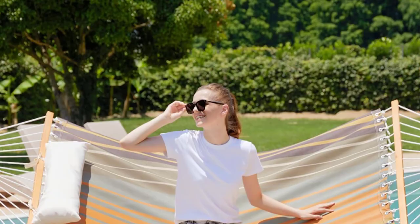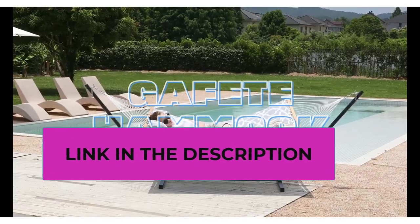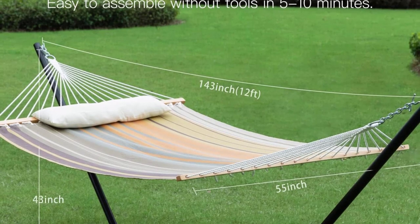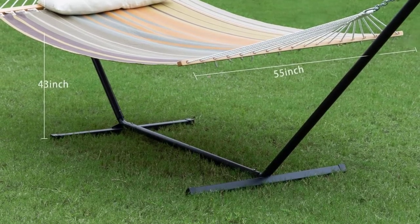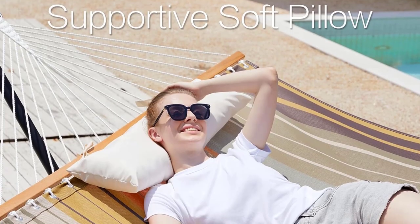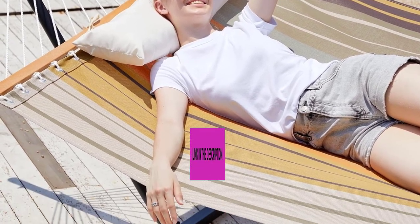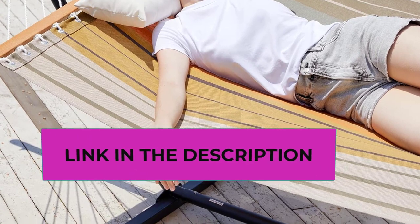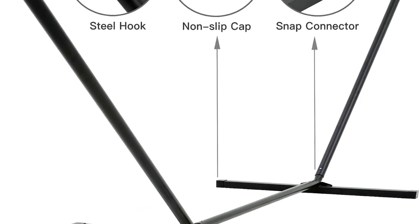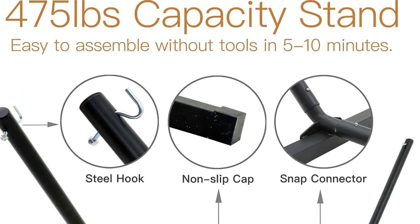With a 475-pound capacity, a sturdy steel stand, steel ring hooks, and higher-density weaving, this hammock provides good stability for two people. You can place it on your patio, backyard, terraces, gardens, poolside, or balconies using the included hanging stand. It assembles in minutes without any tools — clamp the stand, hang the hammock, adjust the height, and you're done. Feel free to contact us with any questions within one year of purchase — your satisfaction is our top priority.